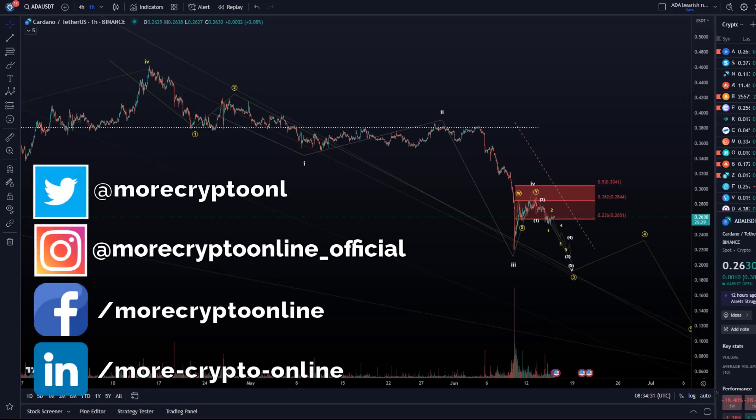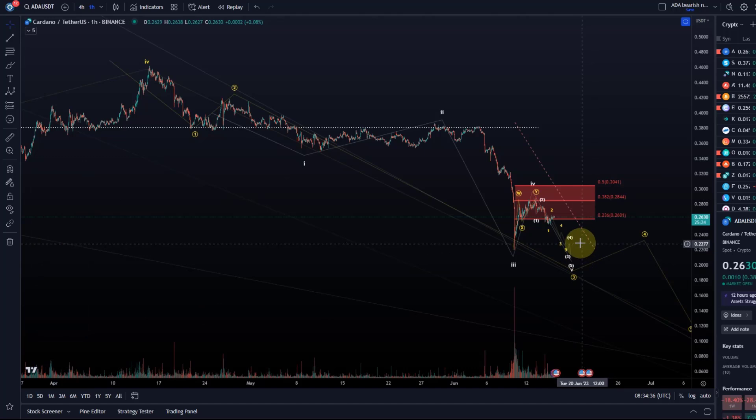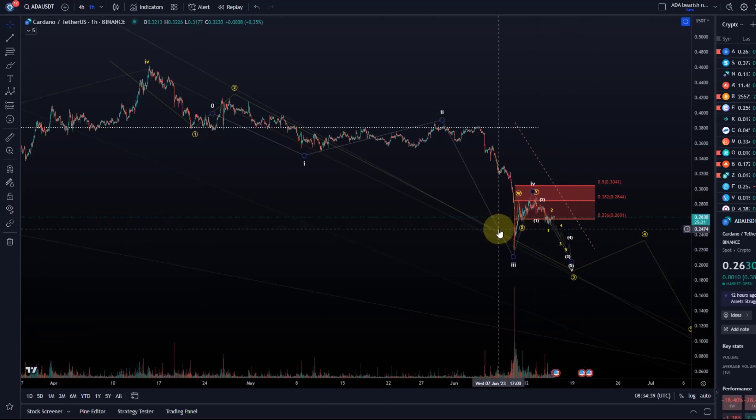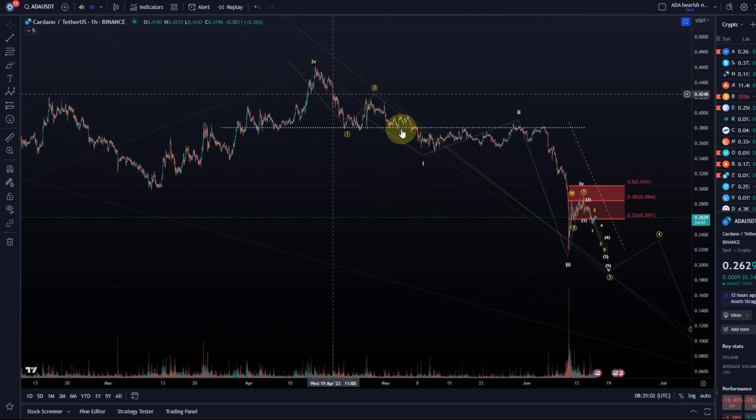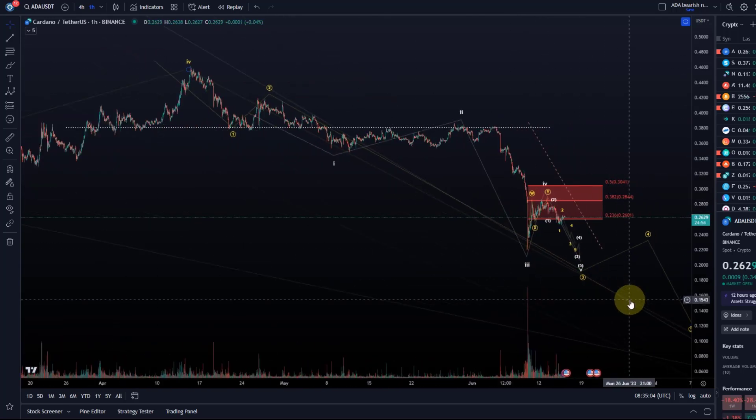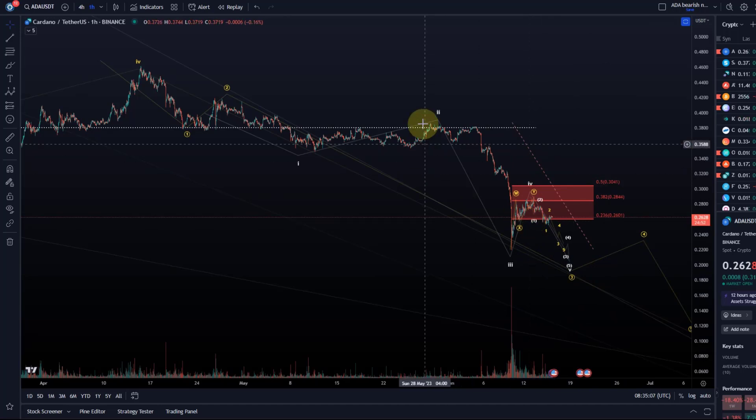Hello and welcome to another update video about ADA. We continue to go down further — we are in an active downtrend. Price hasn't given us any evidence that the trend is turning around to the upside. To see a trend reversal, I need to see a break above 30.4 cents and then an impulsive break above 38.5 cents to indicate that the overall low of this entire correction is in. Until then, I expect further downside.